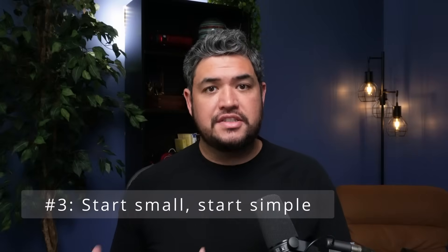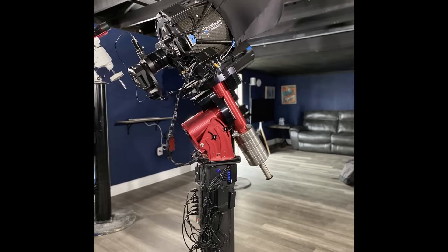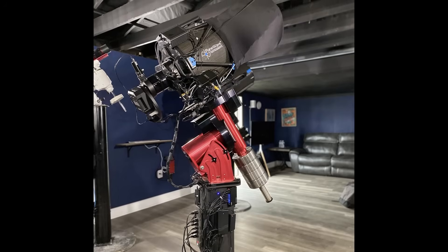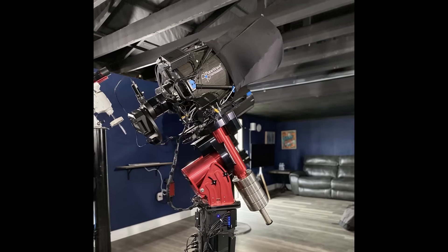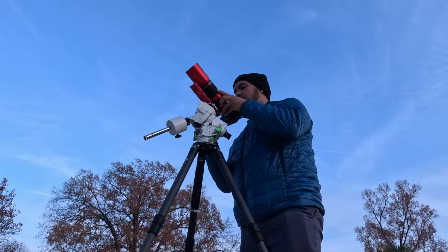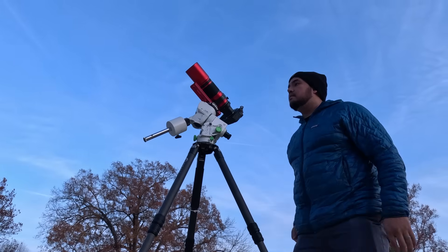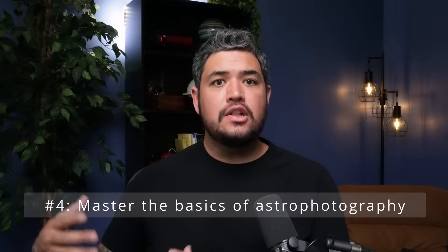The next piece of advice is to start small and start simple. I've seen it happen so many times where people get a system that's way too big or too many components at once, and it becomes overwhelming, complicated — they get frustrated and it takes a long time to get their first image. If you start with a simple setup, you're out there taking photos and getting better much faster. Master the basics first: polar alignment, finding objects, learning your software and mount, and learning what exposure times and settings are good for deep space astrophotography.